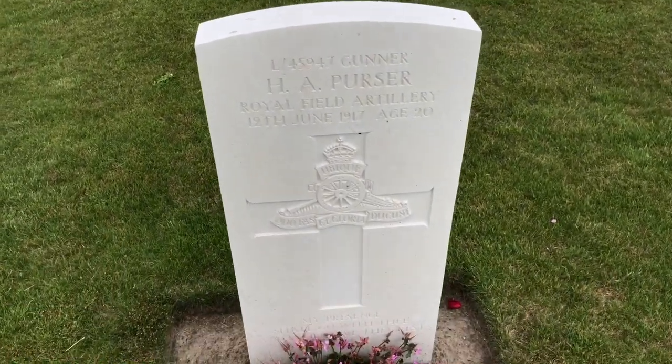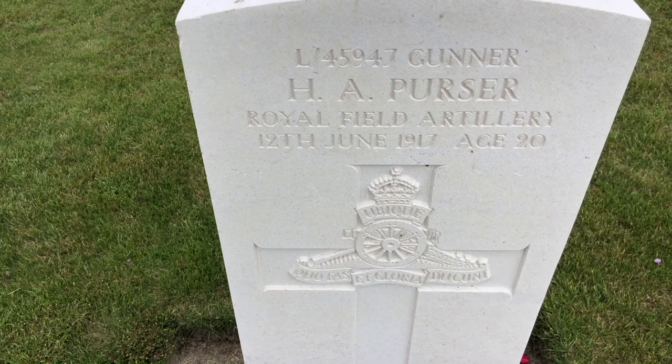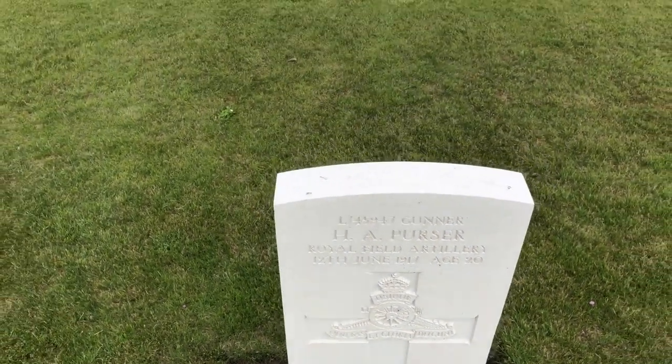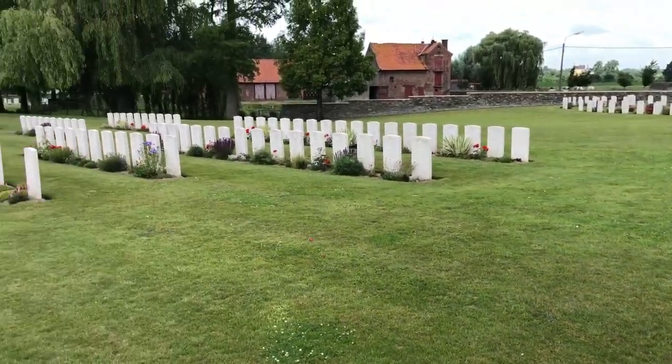This is a typical British headstone — H.A. Purse of the Royal Field Artillery — giving the date of death, number, rank and name, the age, but also their cap badge.